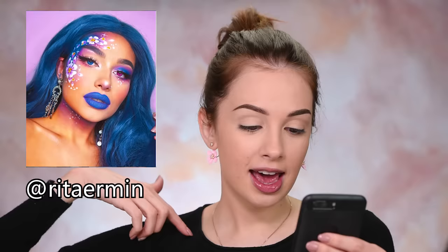This look was inspired by Rita Armin — I might be pronouncing this wrong, but a link to her Instagram is going to be down in the description box. And if you're into more creative makeup, into some really cool face art, go check her out. She does some really, really cool stuff. And even if you're not into painting your face, it's just really nice to look at her work because she does really beautiful stuff. So today we're going to attempt to recreate this look.